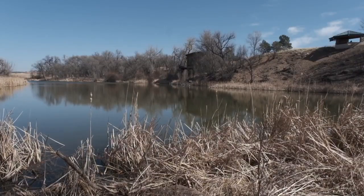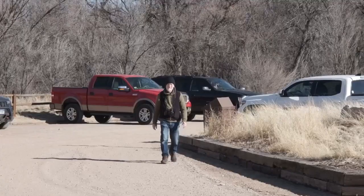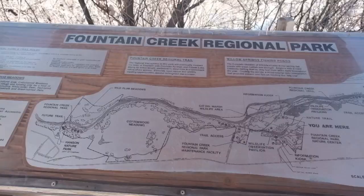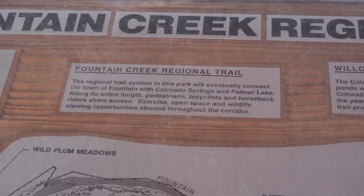The Fountain trail is easy to get to, just off of I-25 south. This regional park spans many acres and is a great place to learn about wildlife.